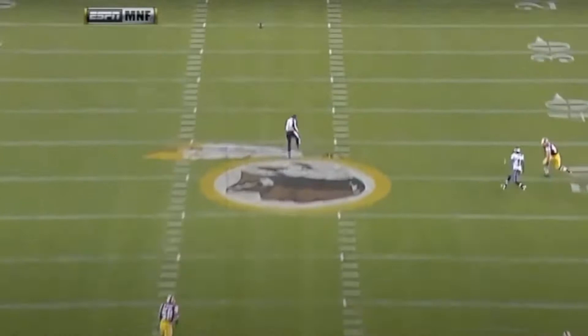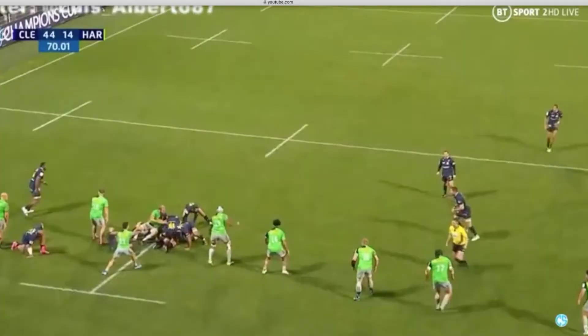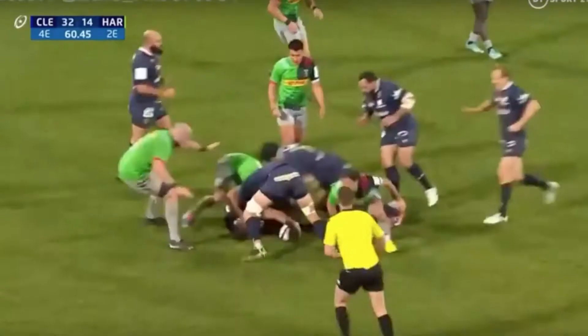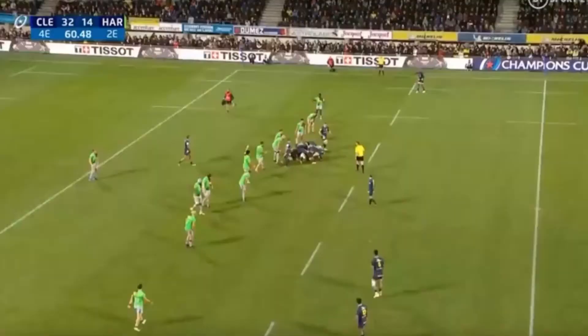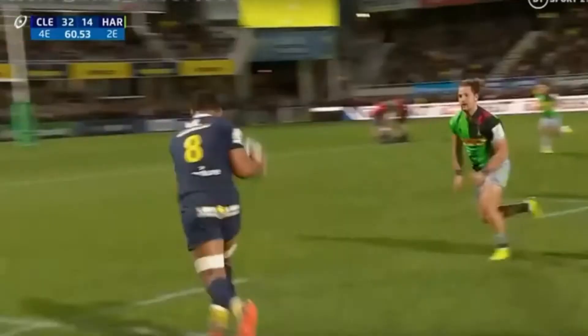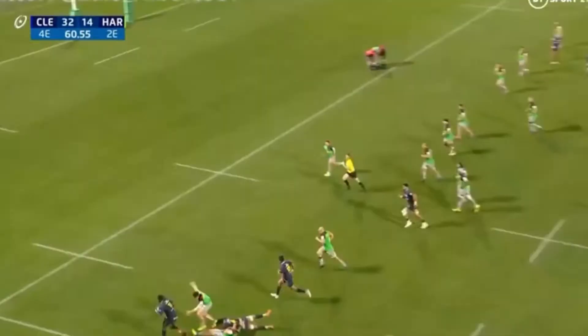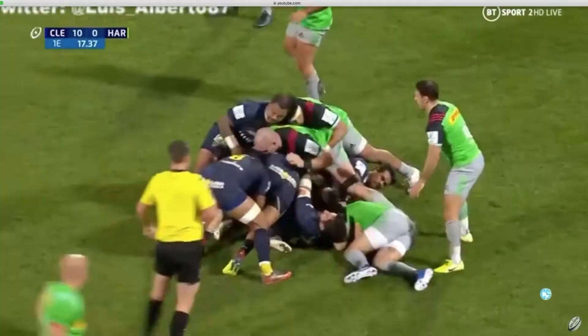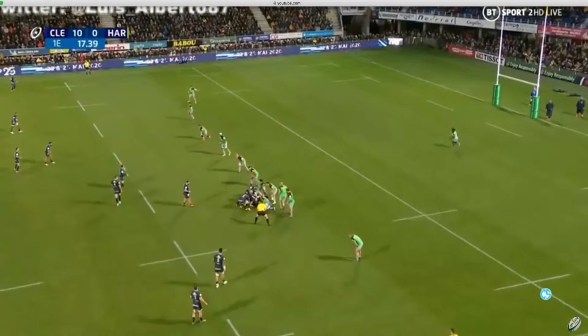The only time that you can use a forward pass in the game of rugby is actually with the attacking kick. A really fun and exciting part when it comes to attack — something that keeps all the spectators and coaches on the edges of their seats. There's real skill involved in executing it, but once you get it right it's a lethal weapon to exploit defenses and move the ball to space very quickly.